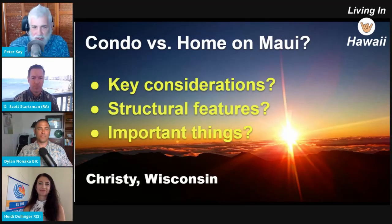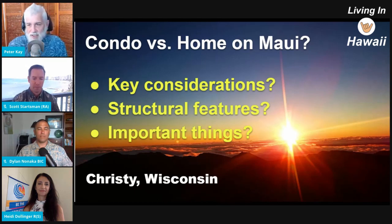So this is from Christy from Wisconsin, and Christy says: buying a condo versus a home — what are the key considerations? This almost kind of fits in with our HOA thing. Also, what structural and other important features to look for when buying a condo? She's mostly interested in Big Island and Maui, so I thought I'd throw this one on the Maui side of the fence.